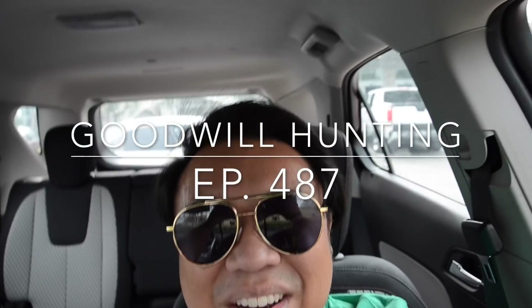Greetings and salutations, YouTube, it's Hayden here. Welcome to a new episode of Goodwill Hunting where we go to various Goodwills and see what treasures we can find. Today we are in the city of Santa Ana at the Goodwill Marketplace, which is home to three different Goodwills. The first one is the Goodwill Marketplace — the namesake of this location — where they sell clothing by the pound. It's a Goodwill outlet.